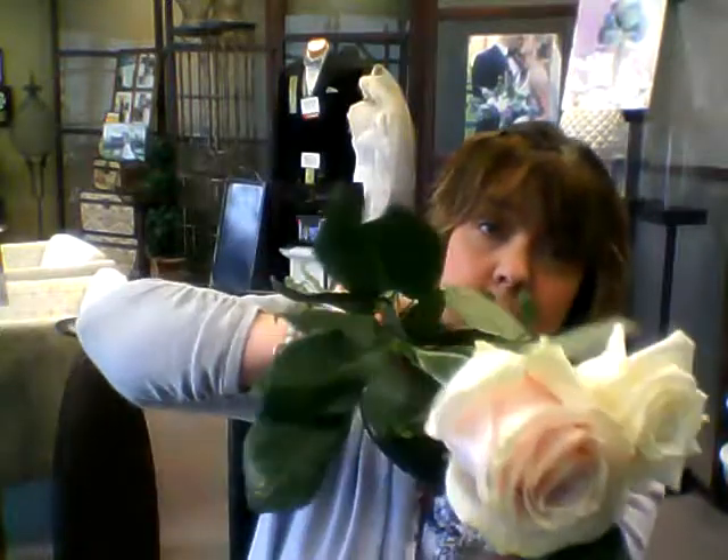Look at the difference in the size compared to that Heat Heart rose. You can see the difference not only in the colors but also in the size — see how little the Eskimo is? But what I love about it is that it is a perfect rose. This one just came in today so it hasn't really opened, but it's so delicate. It's almost like a sweetheart rose — one of those ones that your grandmother probably carried when she was getting married.